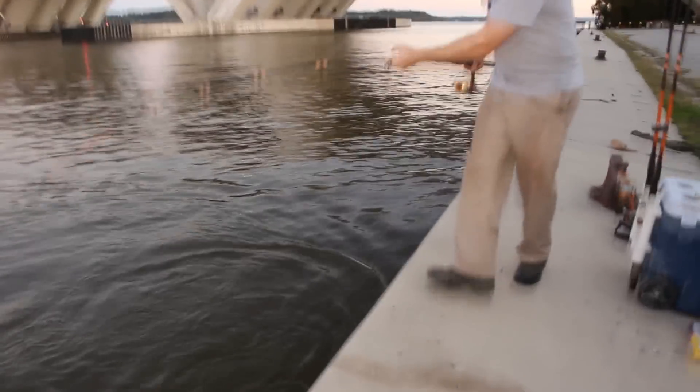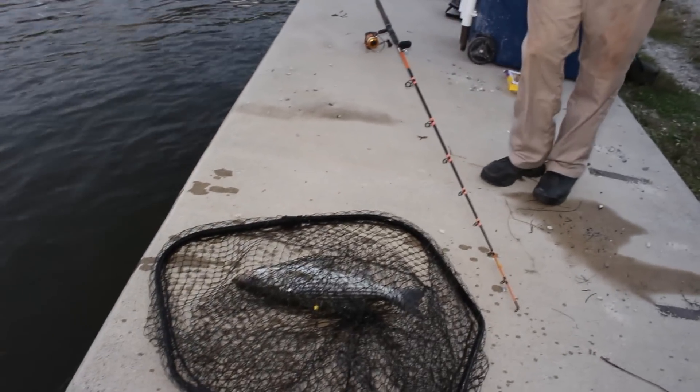Let's get the net. That's your first striper, isn't it? Yeah! That's not a bad way to start. That's a nice fish — that's a nice striper. I have no clue whether that's a legal one or not, but it's going to be like 20 inches or something.